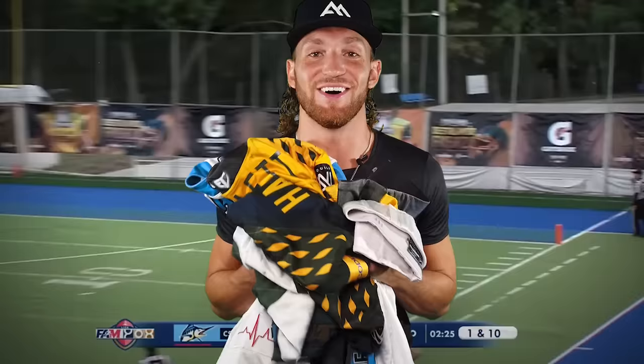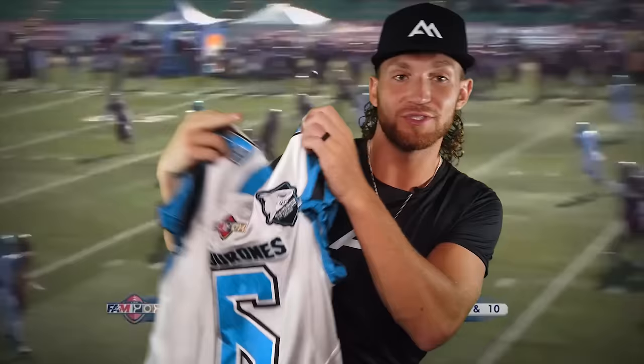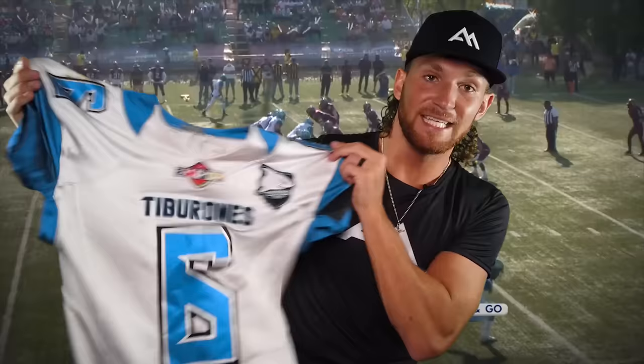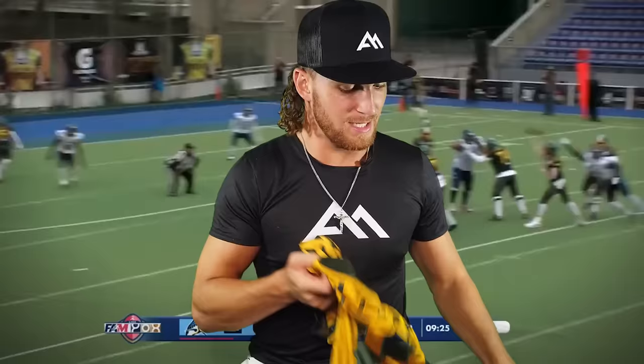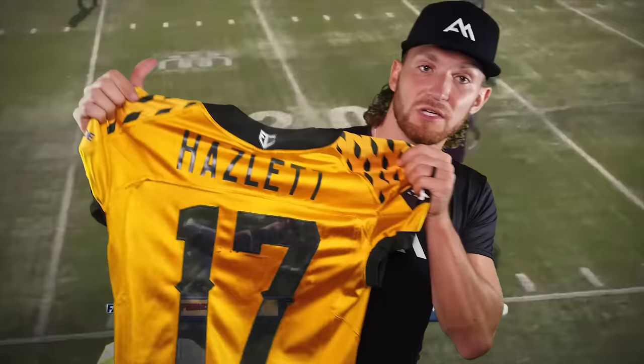Up next we got jerseys. So as y'all know I was playing in Cancun for the Cancun Tiburones. These definitely have to be the coolest jerseys that I've ever worn in my entire football career. The turquoise blue is just gorgeous — it matched the oceans down in Cancun. Ten out of ten on the jerseys. We were only issued whites the entire season. But I got traded, so out with the Tiburones and in with the Taquileros jersey. I was number 17 because I got traded halfway through the season and didn't get to keep my number six. But green and gold looks pretty good.